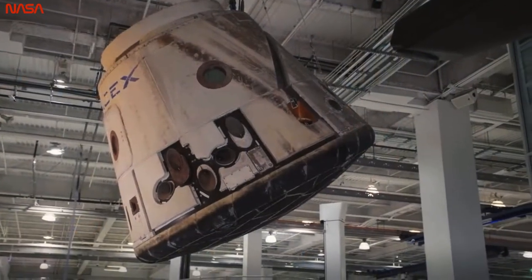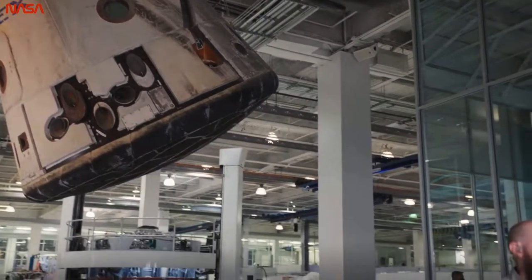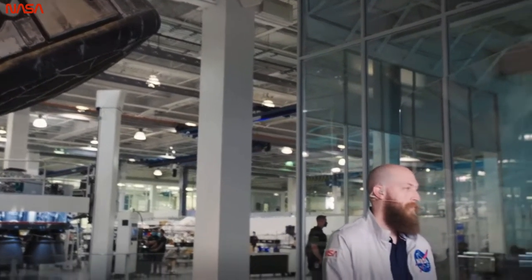Ten years ago, we sent the Dragon that's displayed right behind us on its first orbital demonstration flight. And I speak for all of us at SpaceX when I say we could not be more excited to finally be sending humans to the International Space Station. It's a great day.